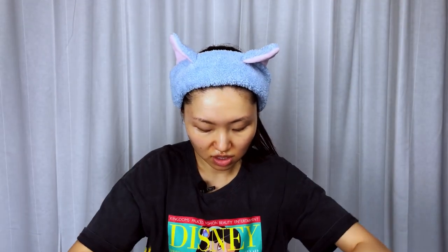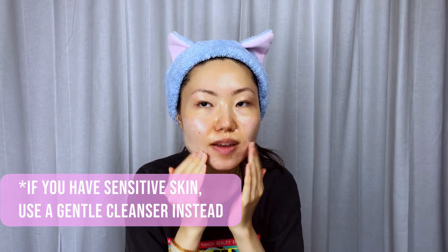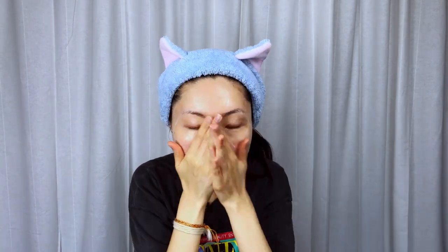If you have sensitive skin you can go for something more gentle. You can create foam with this cleanser, then focus on areas where you have more oil production, like your T-zone area, and massage for another 30 seconds.